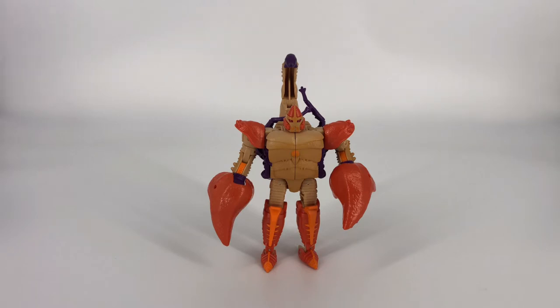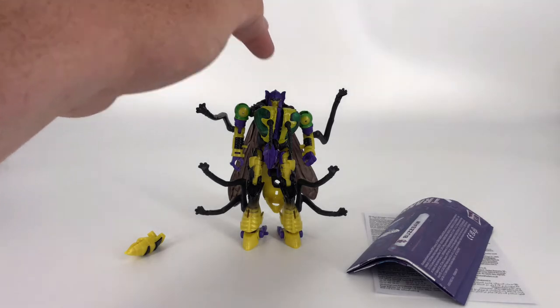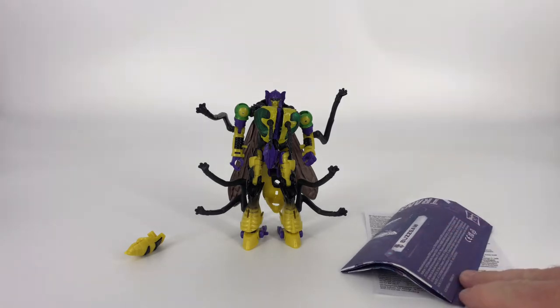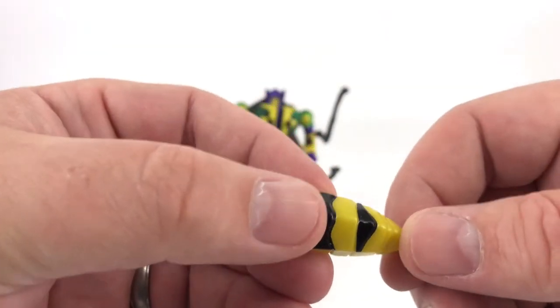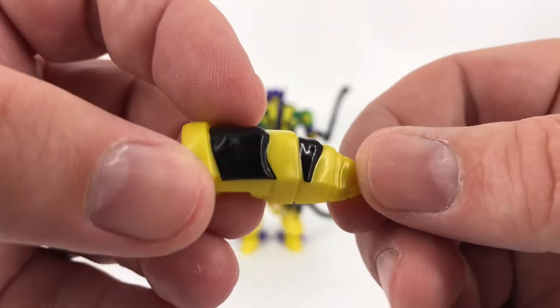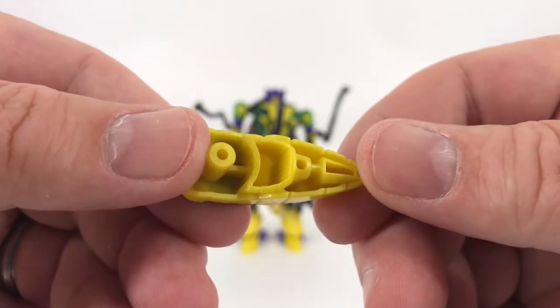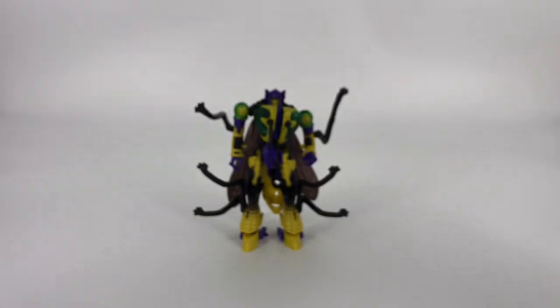Last but not least is Predacon Buzzsaw. This is a remold of the War for Cybertron Kingdom Waspinator — all geometry is exactly the same except for the head sculpt, which is the only thing different. He comes with a warnings sheet, instruction booklet, and one accessory: his stinger, which doubles as a weapon in robot mode. The exact same piece as Waspinator's, just molded in a different color. Not a lot to talk about accessory-wise.